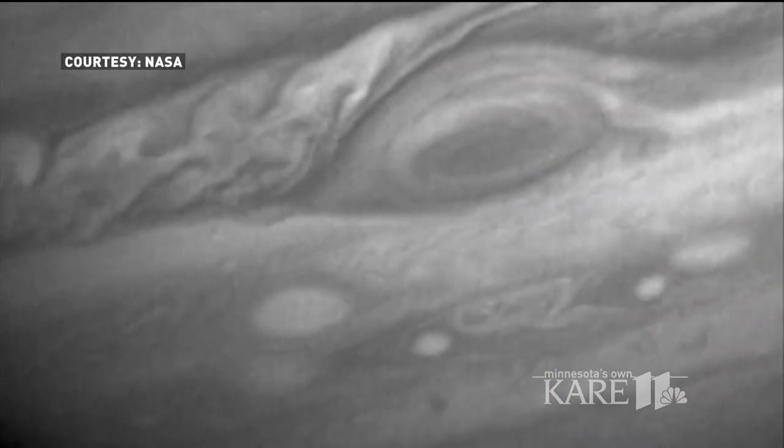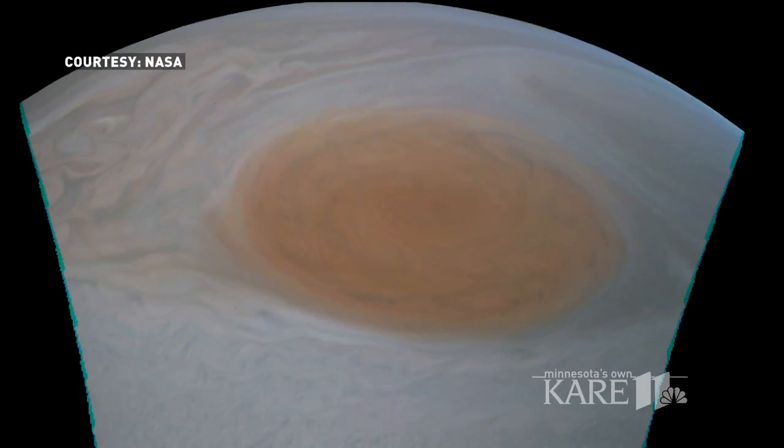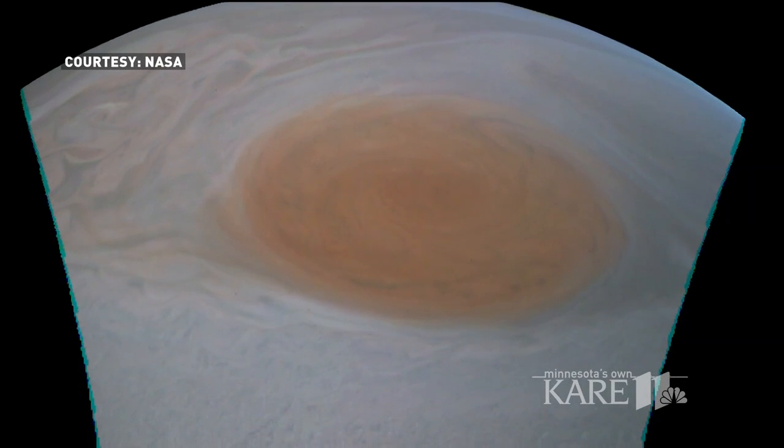The storm's shape and movement are similar to a hurricane on Earth, except for the winds. NASA estimates them to be about 380 miles an hour.